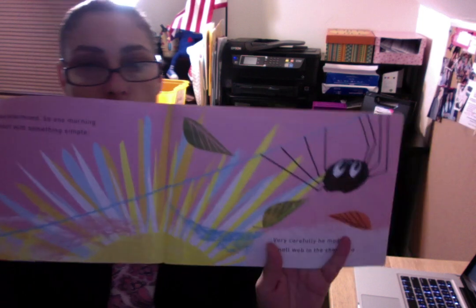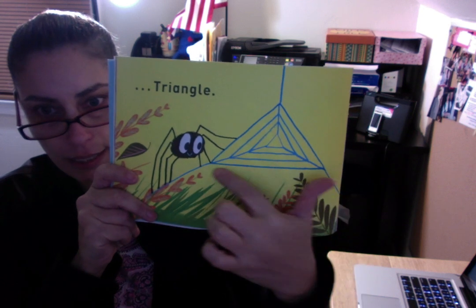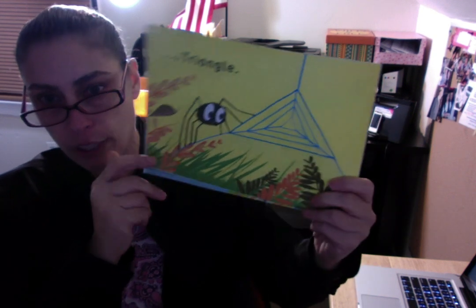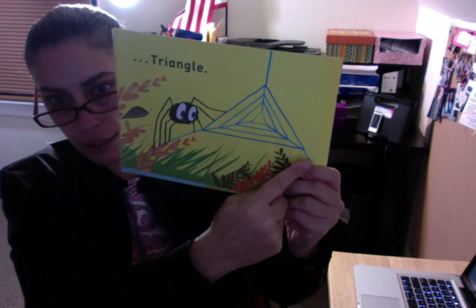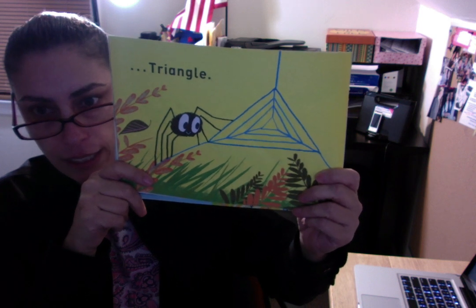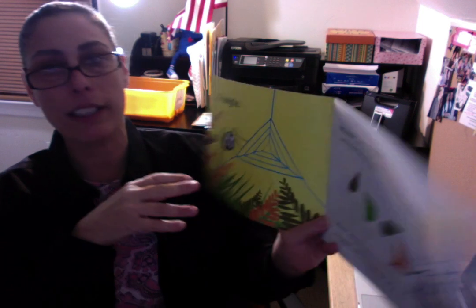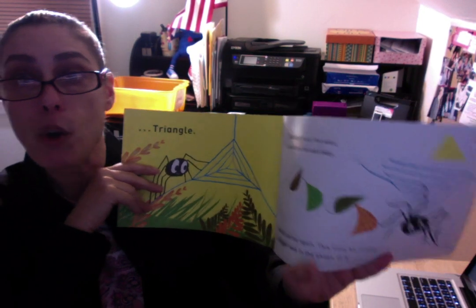Very carefully he made a small web in the shape of... What shape is that? Let's see — it has three straight sides and three vertices, which are points. So what shape has three straight sides and three vertices or corners? That's right — a triangle! So he made a web in the shape of a triangle. Wow, Walter! That was amazing! That was wonderful!